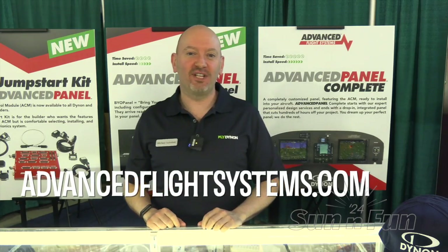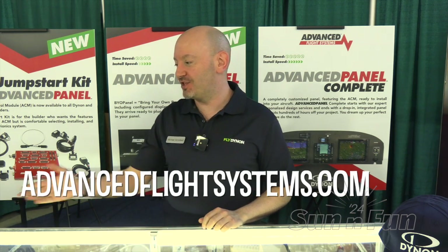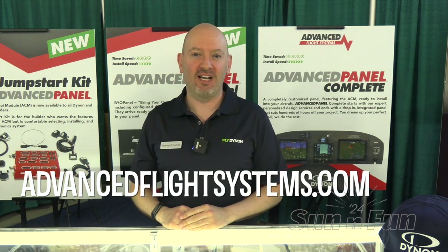For more information on the entire advanced panel product line, including the advanced control module, please visit advancedflightsystems.com.